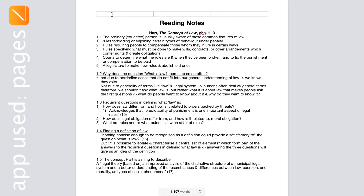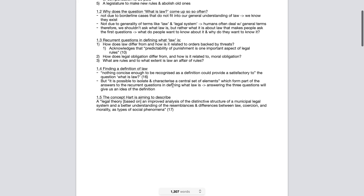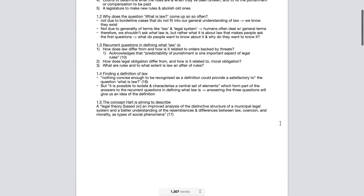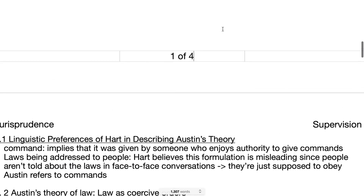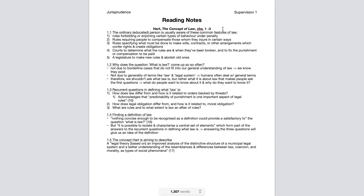If you find papers flying around your room because they fell out of a folder, here's what I do: I solve this problem with the document setup I use. Whenever I make a new document in Pages, I always add the subject and supervision or lecture number to the header so I know where it belongs. I also add page numbers — specifically the format 'page one of so-and-so' — so the header guides you to the right supervision and subject, and the page count helps you figure out whether it's reading notes or supervision notes.